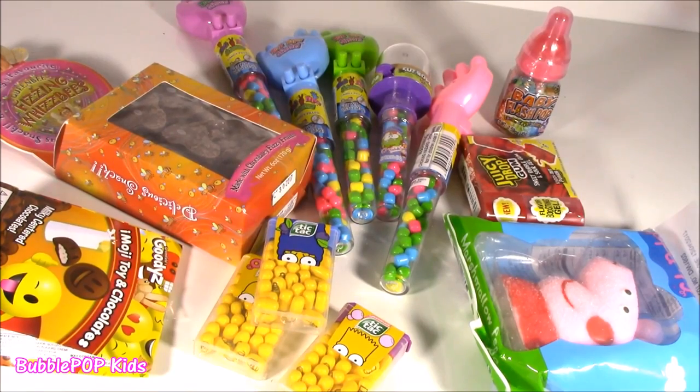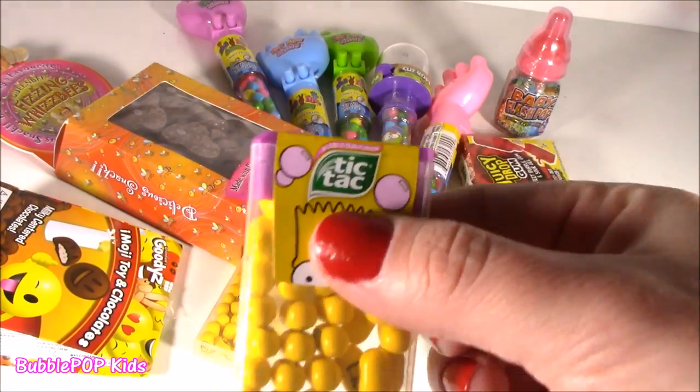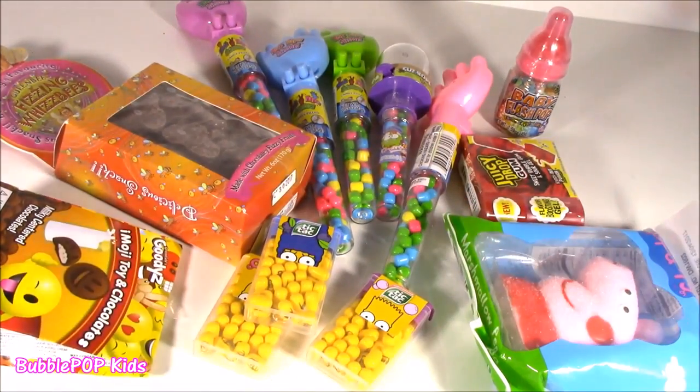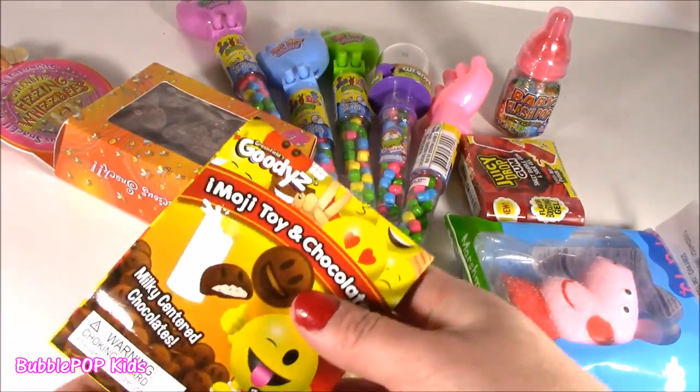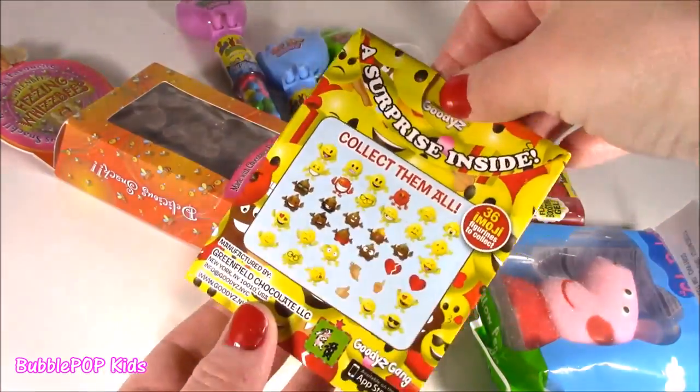To tell you the truth, I've never been more excited to try some Tic Tacs. I don't even like Tic Tacs, but these are going to be good. They've got bubblegum, donut. And I found me one of these — Emoji Toys and Chocolate Bags. Love those.